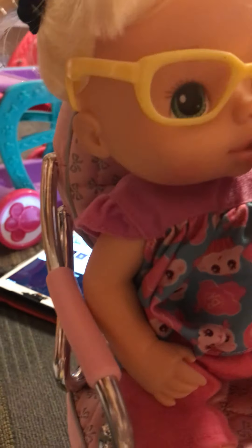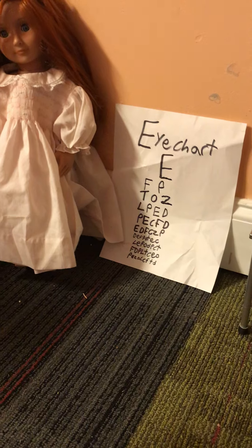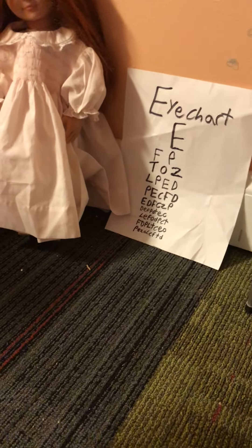Here, you want to try these on Madison? Yeah. Now try to read the chart. E. F. P. T. O. Z. L. P. E. D. P.